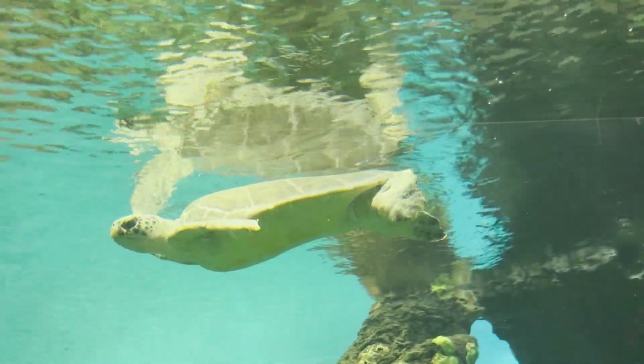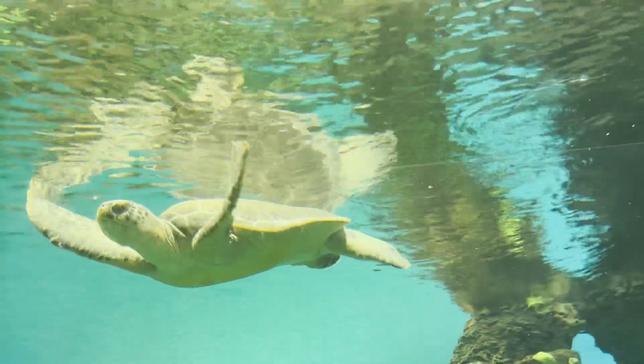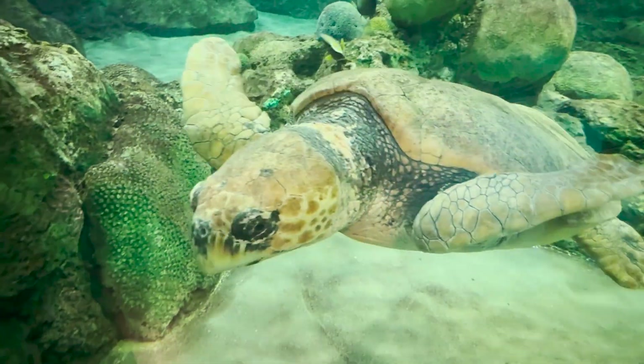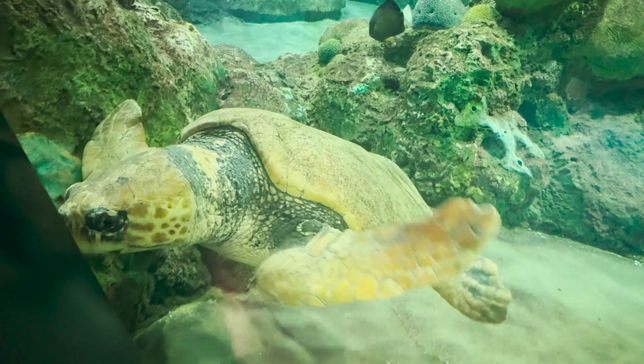For the next 25 years, sea turtles must also avoid eating plastic, because it's bad for their health. They can even get entangled in fishing nets. Because of all the terrible danger, only 1 in 1,000 turtle hatchlings will reach adulthood.